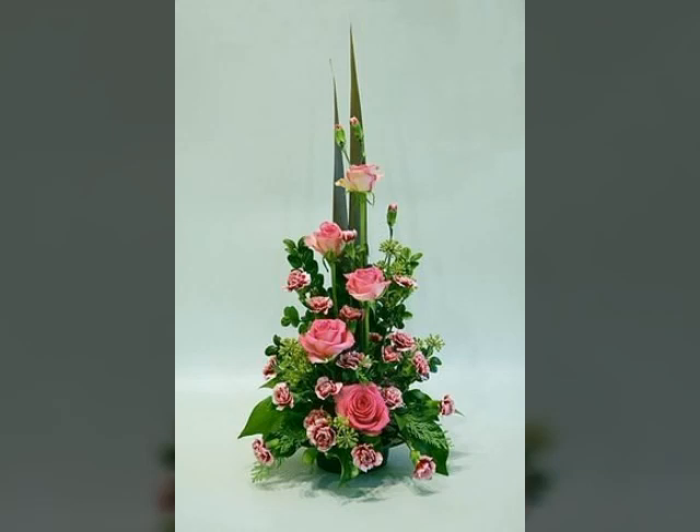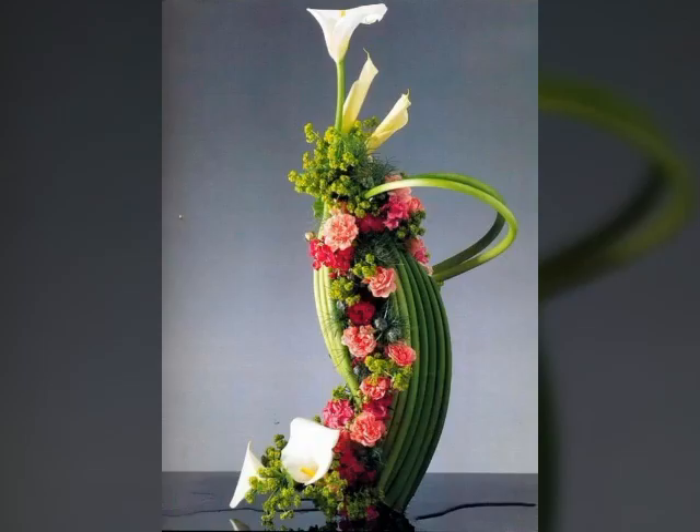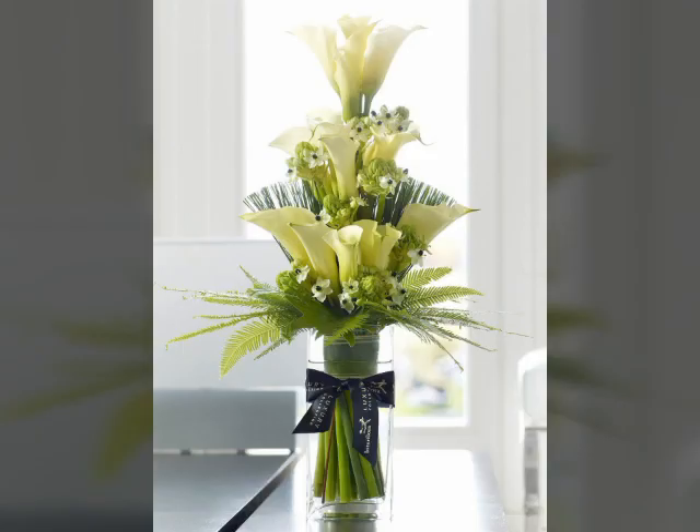Bismillahirrahmanirrahim, Assalamu Alaikum viewers, welcome back to my channel World Beauty Friends. In today's video we will see very beautiful and adorable ideas about beautiful and unique flower decoration of Ikebana in Japanese that looks very nice and adorable.